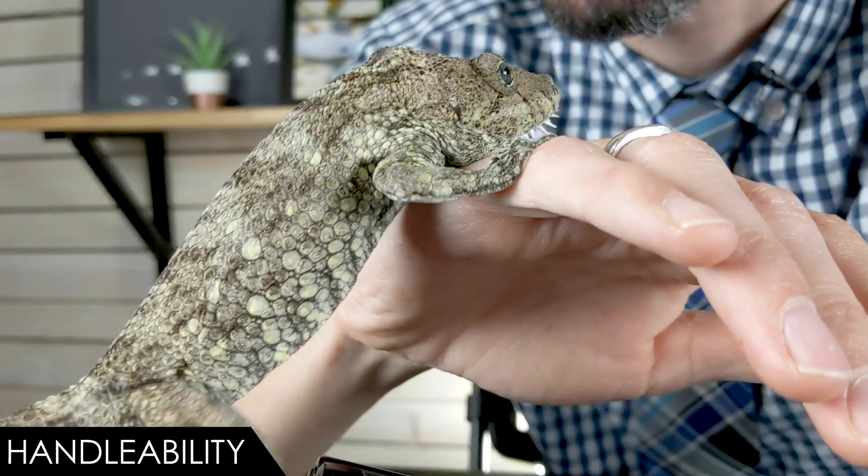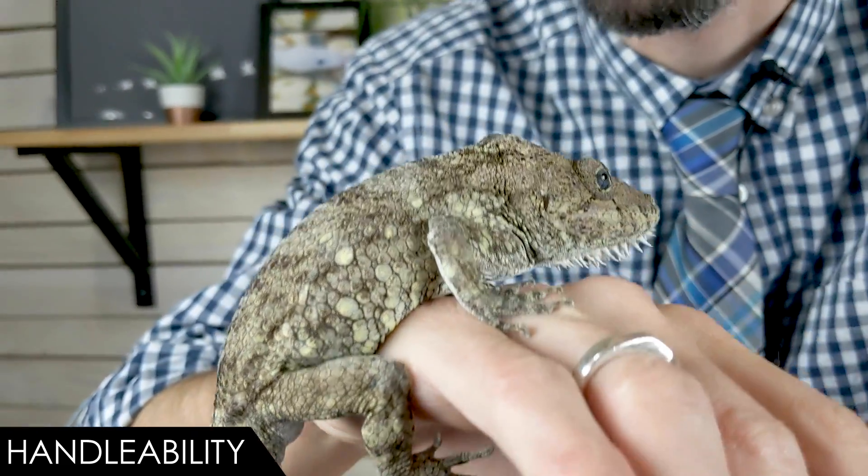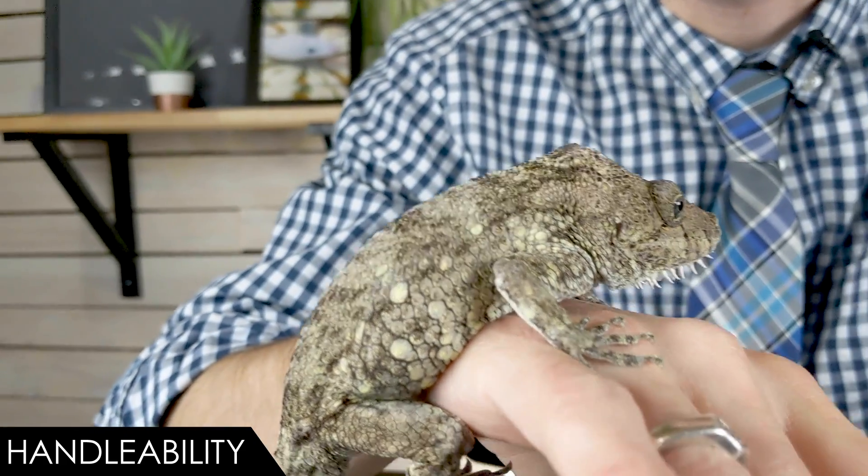They're unbelievably easy to handle — I can't imagine how a lizard could be any easier. They're lovely and wonderful. If they do jump off of you, they don't scurry away fast; they just go back to being a stick, as if to say, 'I noticed that you noticed I wasn't a stick — well, now I'm a stick again.'